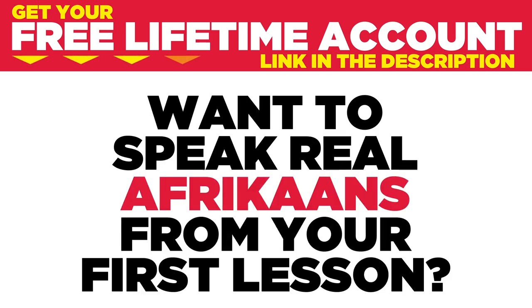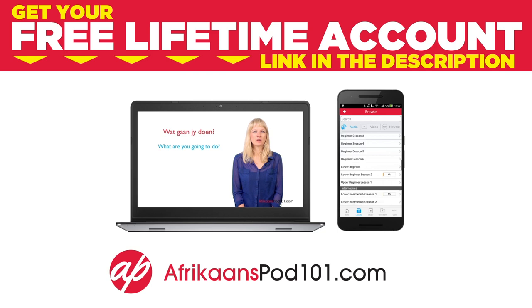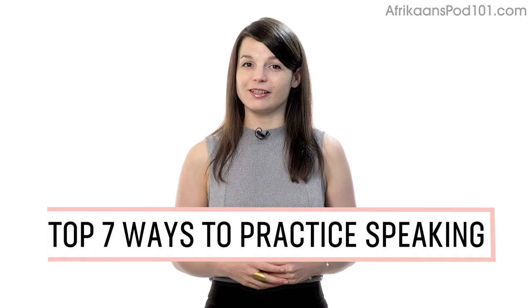Want to speak real Afrikaans from your first lesson? Sign up for your free lifetime account at afrikaanspod101.com. Want to finally start speaking in your target language? In this guide, you'll discover the top 7 ways to practice speaking on your own with our lessons. Let's begin.